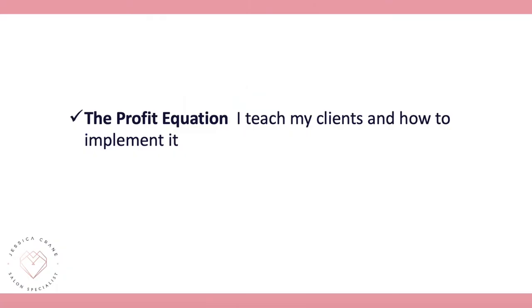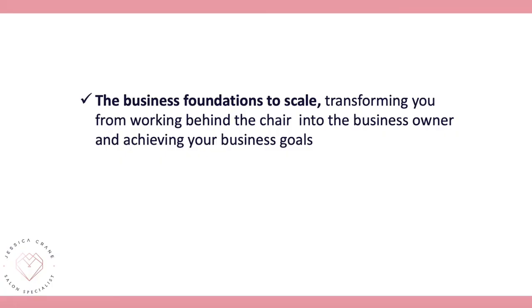Here are the three steps we're going to teach you to help you increase profit over the next 30 days. Step one is the profit equation — this is what I implement with all of my clients and it stops profit leaking out of their business immediately, increasing your bottom line.